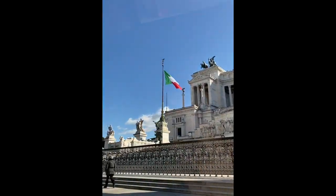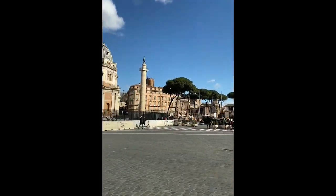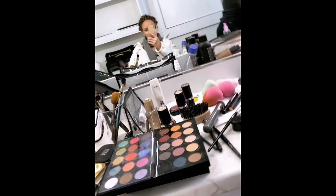Good morning! It's Monday and I'm off to set because I'm currently working on a new movie and I thought I'd bring you along. Today we are on set of my new movie and of course the first thing I do when I get on set is go to hair and makeup to get this look.